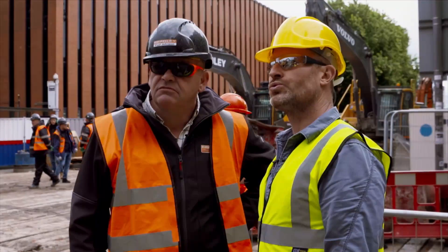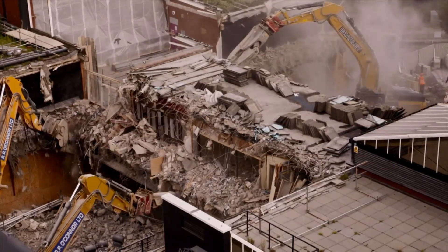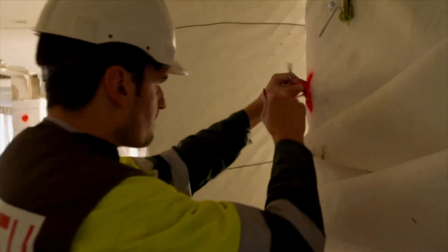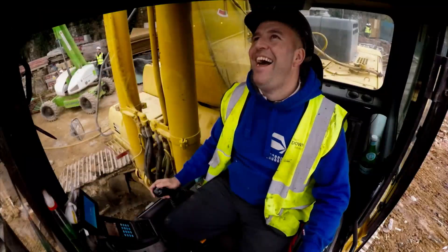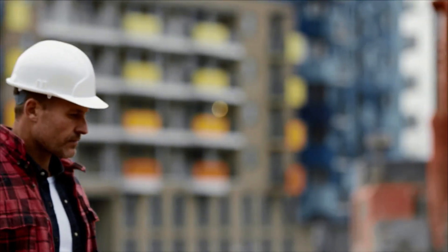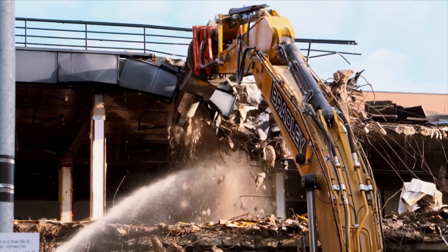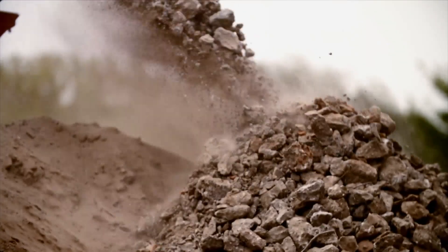In this series, I scour the globe in hunt of the biggest, most dangerous — there really aren't too many safe ways of doing it — and most spectacular demolitions I can find. My mission? To reveal the inner workings behind the art of demolition. To meet the experts — taking a building down at that height has to be done carefully — and the machinery capable of levelling anything in their way. A lot of science goes into it. It's not just like the match and hold your ears and wait for the boom.